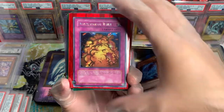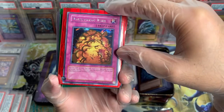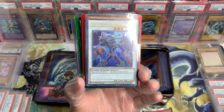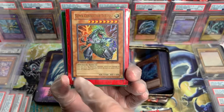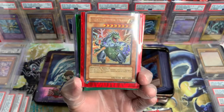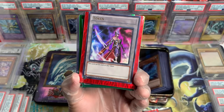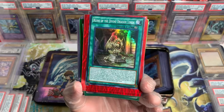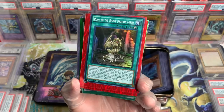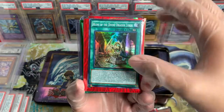We got a Widespread Ruin from DOD — beautiful promo. Archfiends in the house! First edition, Star Deck 09. Beautiful. We got a token from Legendary Collection 3. Oh, that is one of my favorite cards when I'm running a Blue Eyes deck — one of my favorite spell cards.